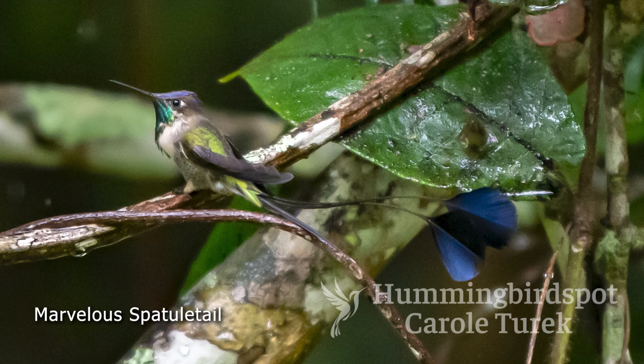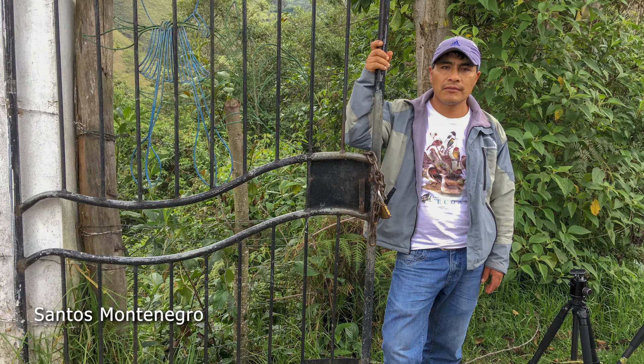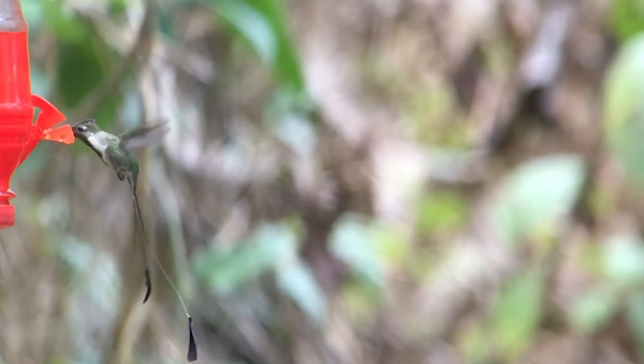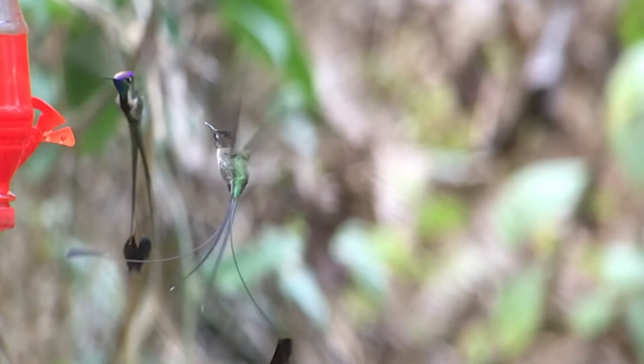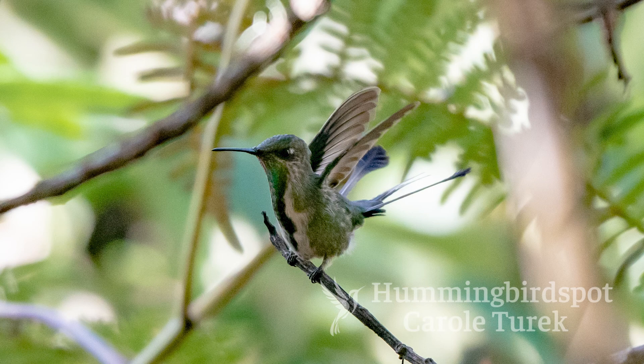The other one had molted and was just growing his feathers in — his long tail feathers were not quite the length they would be when fully grown. We were greeted at the gate by Santos Montenegro, the coordinator for this reserve, who probably knows more about the marvelous spatula-tailed than anyone else on Earth. We were photographing a lot of these birds at the feeders and they were coming in droves. This time there were lots of full-plumaged males to photograph, and there were a lot of juveniles also.